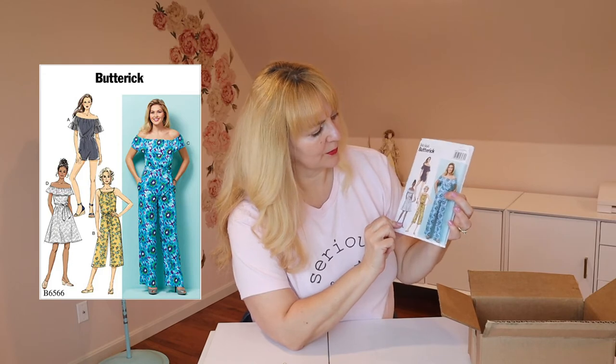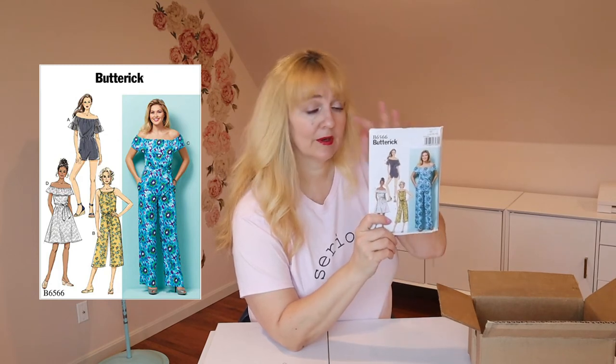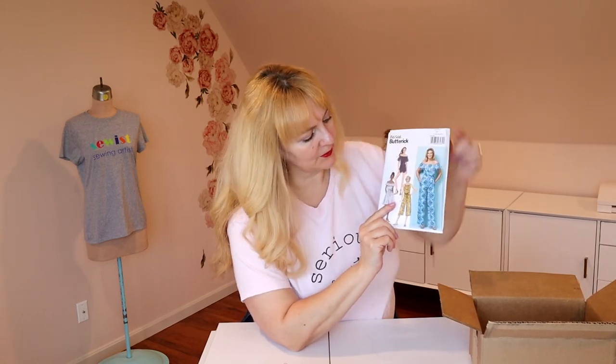This is Butterick 6566. It's got a romper option or a skirt option in the same pattern, raglan sleeve, and you can choose a ruffle or no ruffle. One of the view options has little spaghetti straps, a short sleeve, or the ruffle as the sleeve. There are so many variations, and because it has an actual short sleeve with a ruffle — or you could leave the ruffle off — you've got lots of options. Easy to do in more than one fabric. View B is so cute. This is on my fast list and I actually think I already have fabric for it, so it'll probably be made soon.